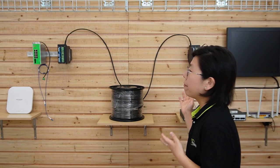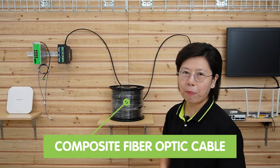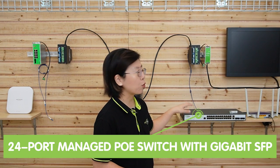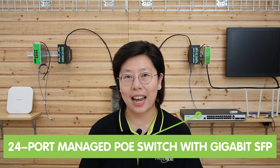So now we have moved in front of the demonstration board, and I want to showcase our upgraded fiber optic backbone using the composite fiber optic cable. Let's check out what components we have here. Over this side, we have the router to provide the main network data, and this is the 24-port managed PoE switch with 2 gigabit SFP.